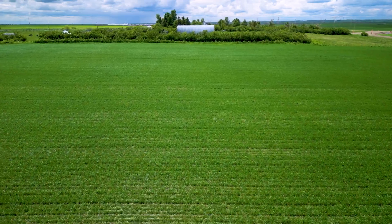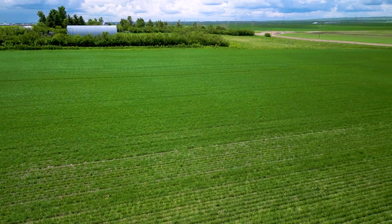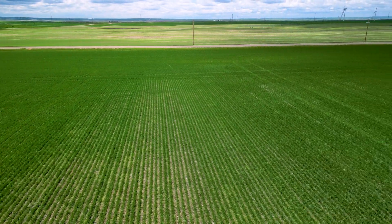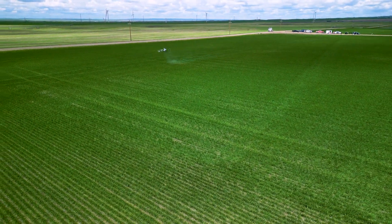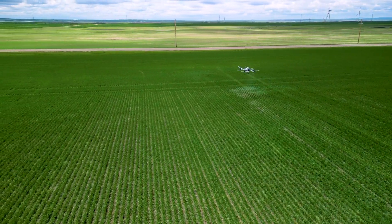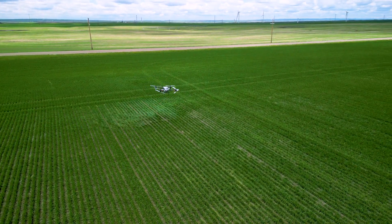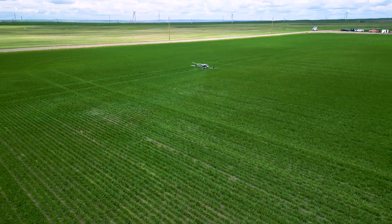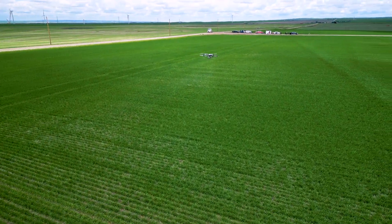We were able to set the drone parameters flying at 10 feet above canopy. We flew at 23 feet per second, which is 16 miles per hour, and for application rates we were flying pretty much always at two gallons per minute. Sometimes we would step it up to about three or 3.2 gallons per acre so the audience could get a better look at the spray mist coming out. We also set the droplet size to a fine setting, somewhere around 250 microns.